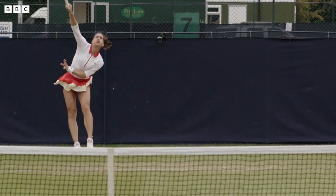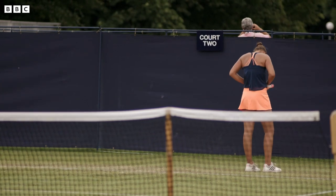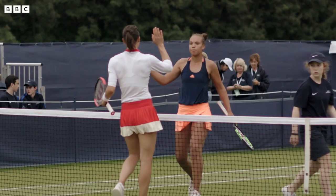But in the end, experience wins over power.